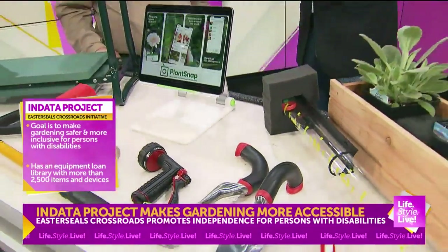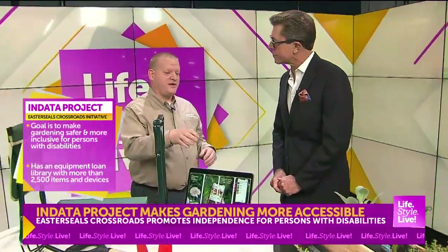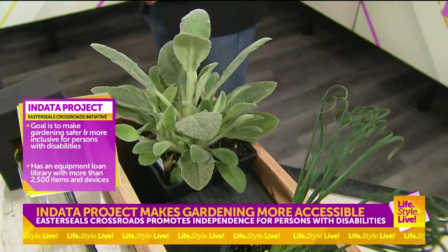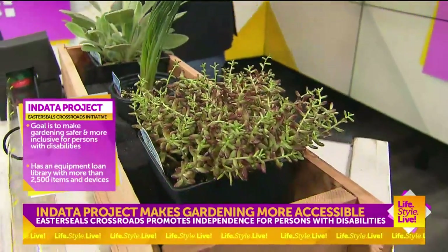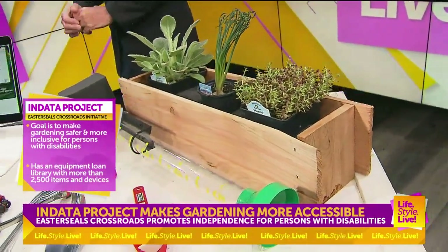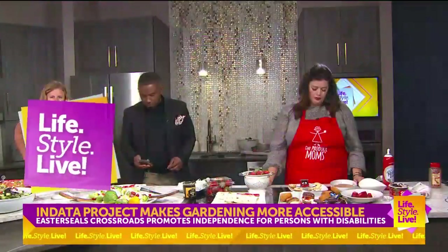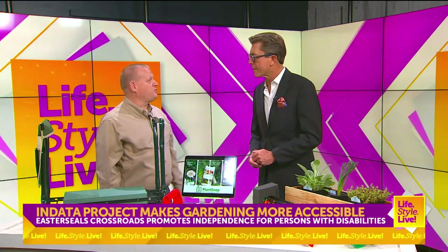Tell me about the concept of elevated gardening. It's not just about tools — it's also about different types of gardens. I have a flower box over here, like a window flower box, but there are raised gardens and vertical gardens where instead of getting down to the level of the plants, you can bring them up to you. For folks in wheelchairs, or really anyone who has difficulty stooping or bending, you bring the plants up to the person. These are readily available at all your big box hardware stores.